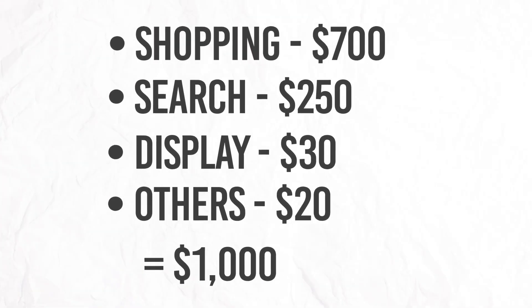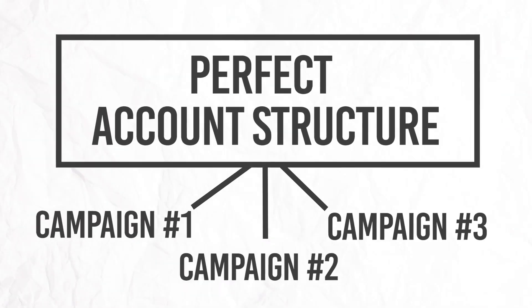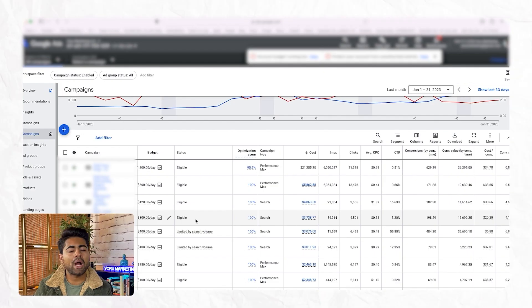This gets us to 100% of that $1,000 spent proportionately, and that gets us started on the perfect account structure. The account structure is made up of campaigns, and structuring it well is simply doing a great job of distributing the budget across multiple different campaign types. But we're not done yet — now we need to look at how to distribute those individual percentages within each campaign type.